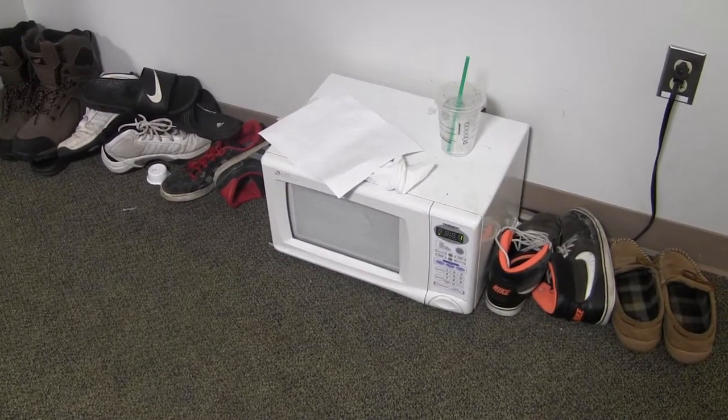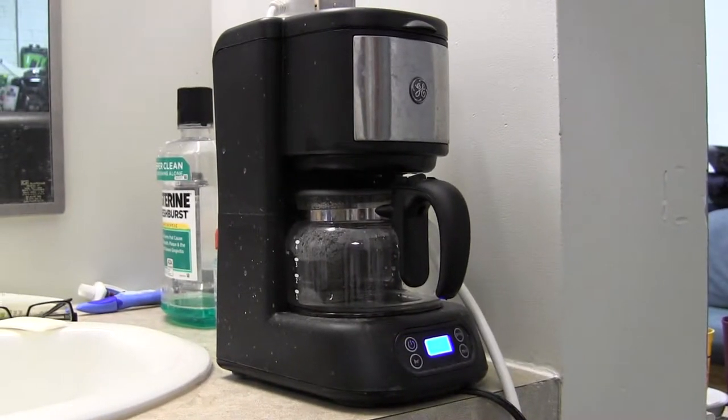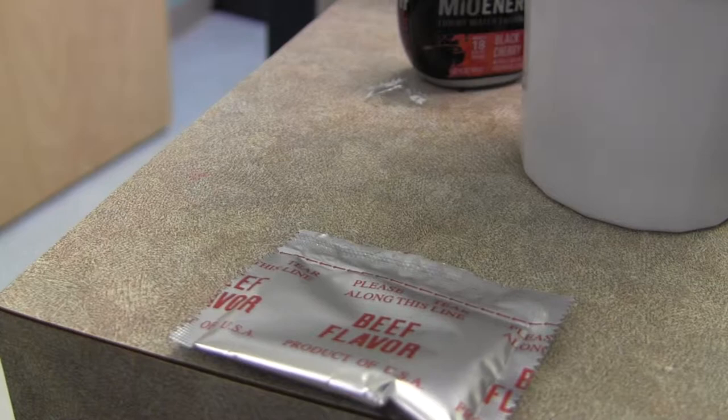The microwave oven is the main food preparatory, but the coffee maker will suffice for cooking ramen, a staple crop for the college student.